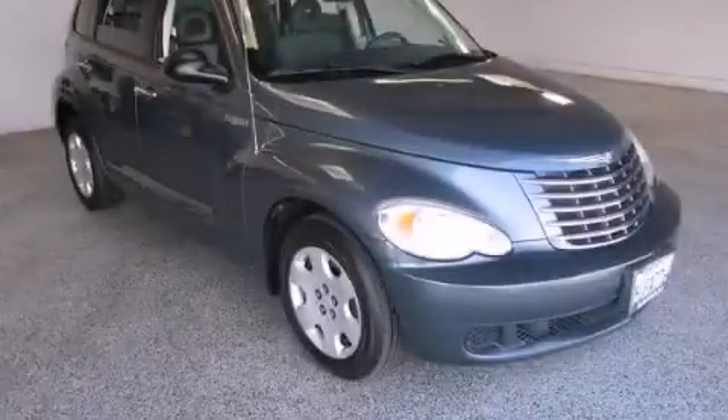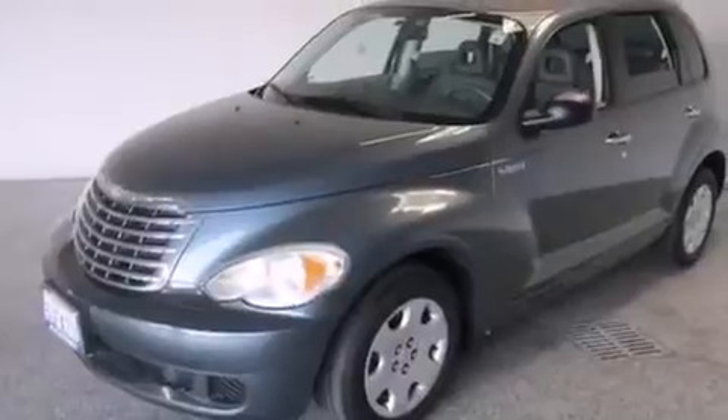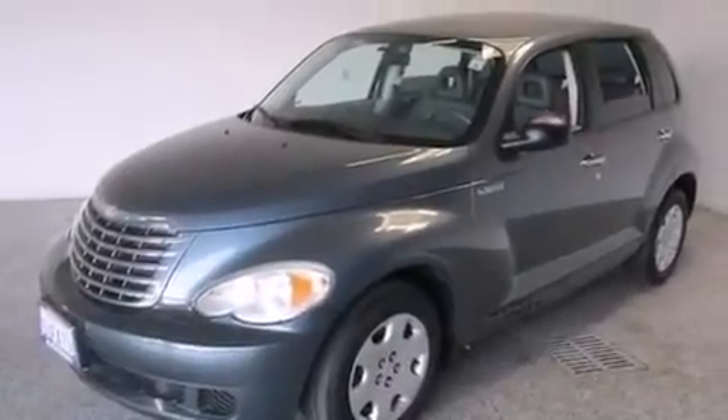This is a 2006 Chrysler PT Cruiser. Unconventional shape for unconventional style. This crossover has an automatic transmission and an inline four-cylinder engine.